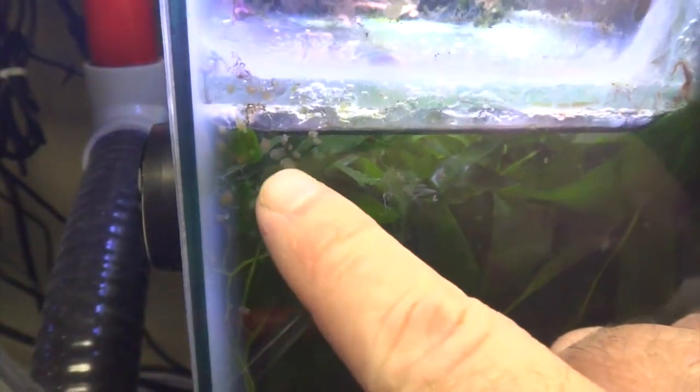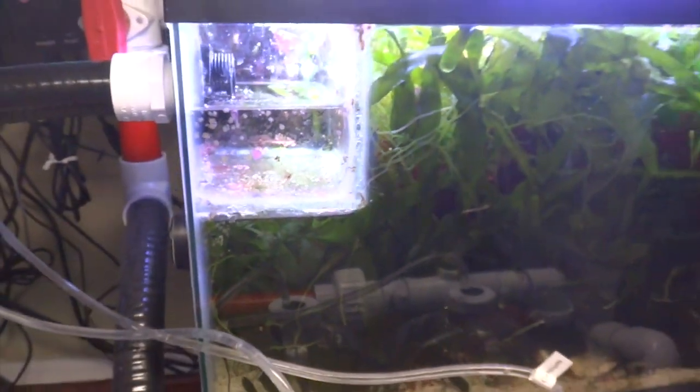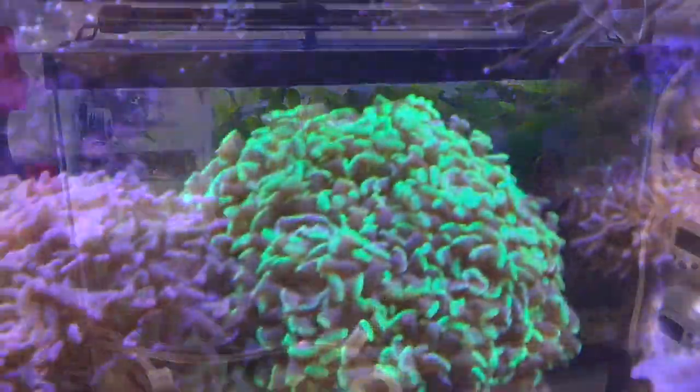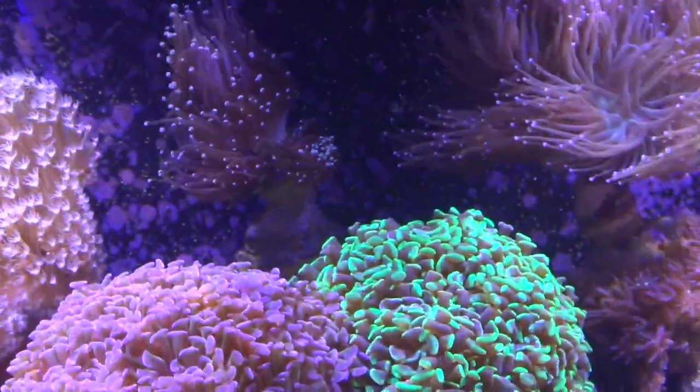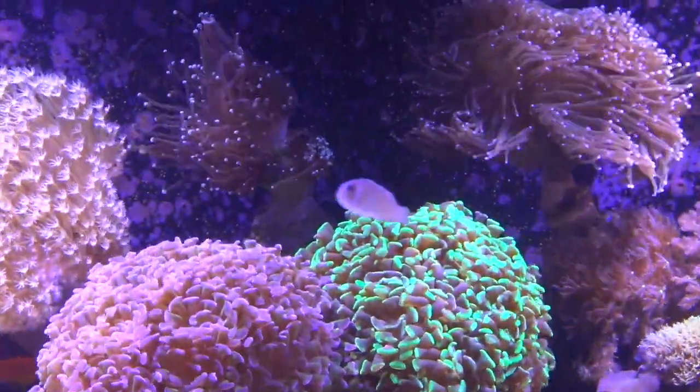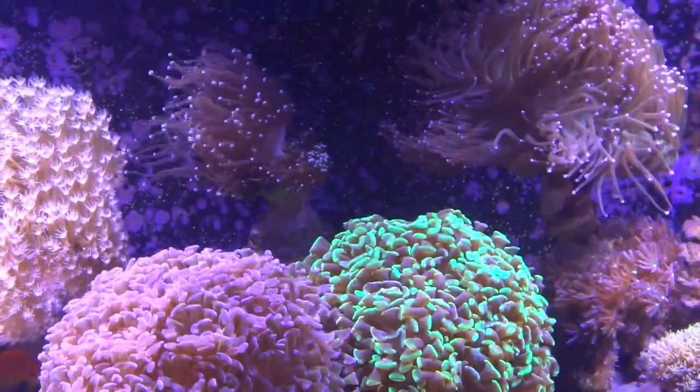Inside of my refugium I've got an infestation of flatworms. It's not too too bad, but they are in here, and in small numbers they really don't seem to bother anything, but they do multiply very quickly and I'd prefer they weren't here. For the most part they have remained contained inside of my refugium, but I have noticed that a few of them have made their way up into the display tank.